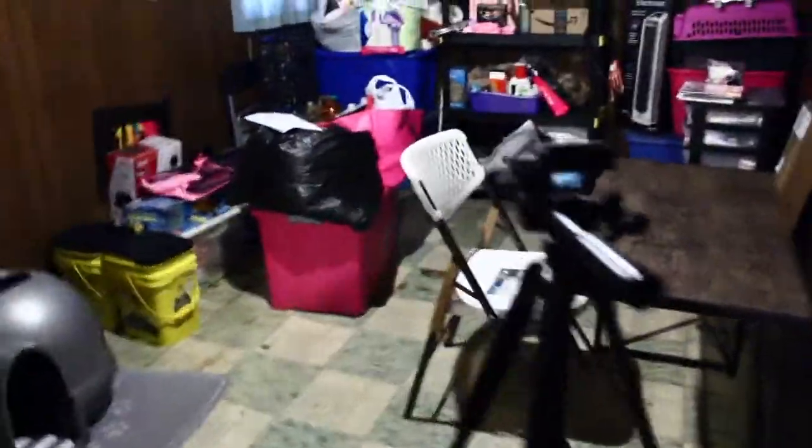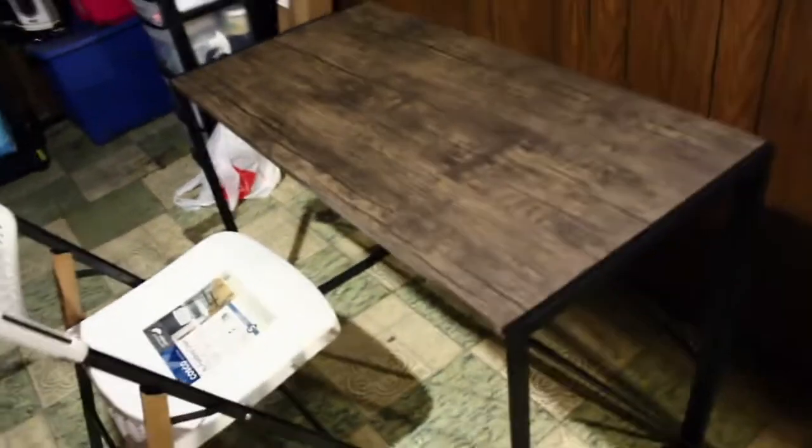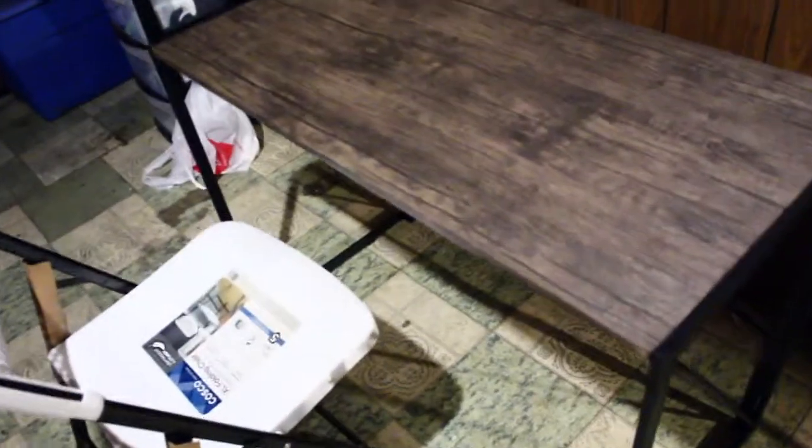Okay guys, my table just came! I went upstairs and grabbed my tools — a screwdriver, scissors to open the box — and then I saw the instructions: open A and put B on top of it. Literally all you had to do was take the metal part out, open it up, and put the wood part on top. This was the best desk I could have gotten — it feels sturdy and it's metal, which I needed because it floods in here and I didn't want whatever desk I got to get ruined.